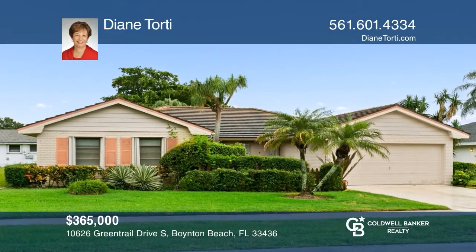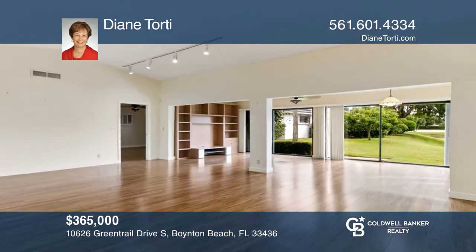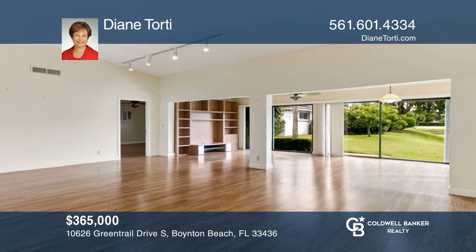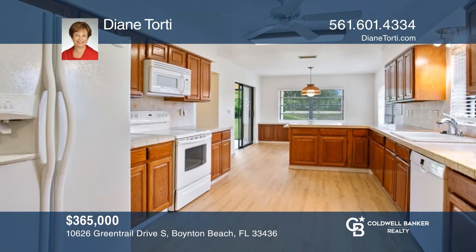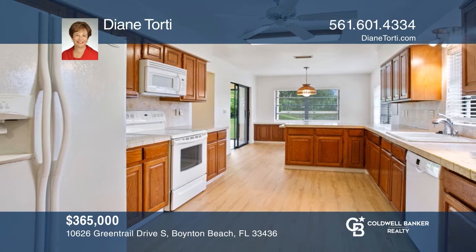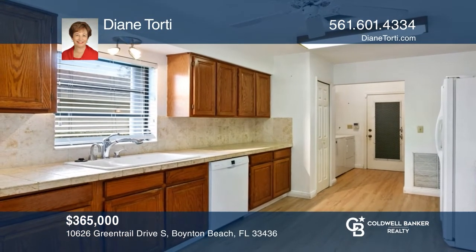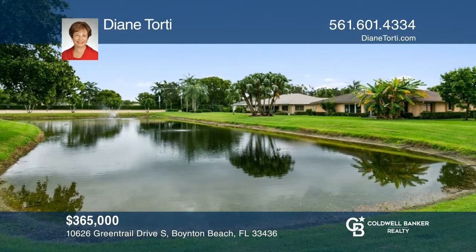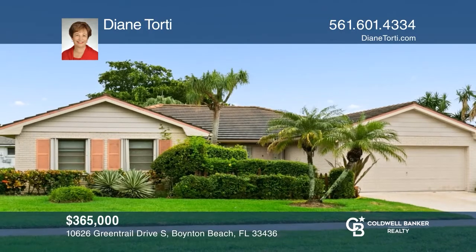Located in the adult community of Pine Tree Village, this spacious home is situated on a lot with a lake view. Many decorating options can be done in the great room. Your large kitchen has plenty of counter space and storage. There are accordion hurricane shutters, and a lake that provides irrigation for landscaping. Check out this must-see home by scheduling a tour with Diane Torti.